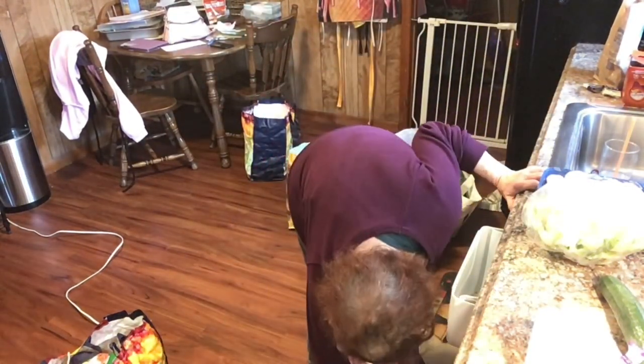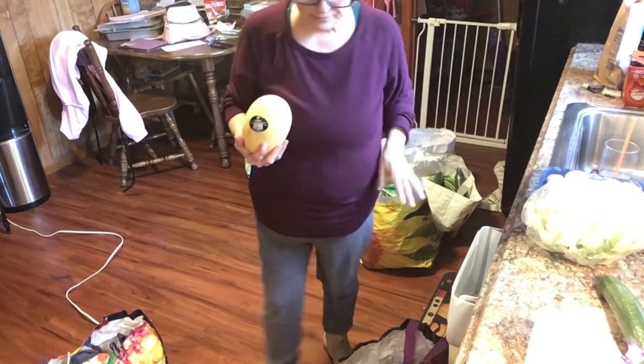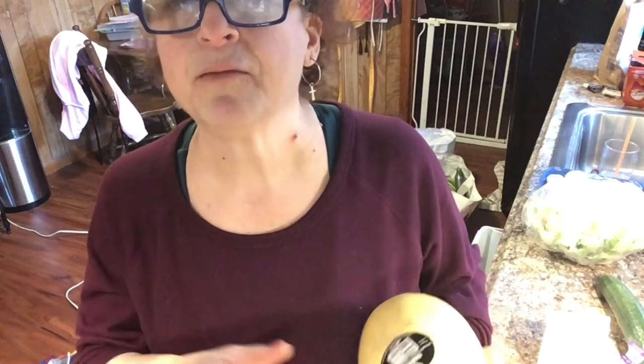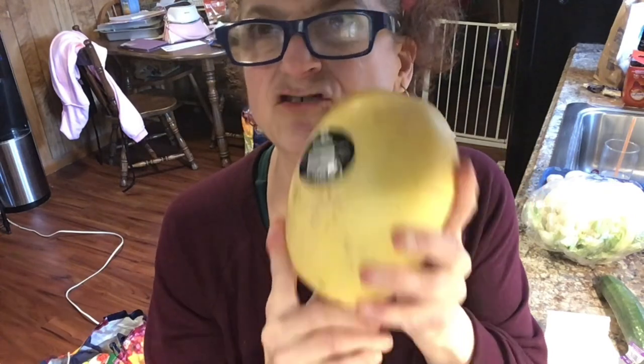I got spaghetti squash! I know it's a bad time to start watching carbs with the weekend coming, but I'm going to give myself grace on Super Bowl Sunday. I really need to get my sugar under control — I lost all this weight and I don't want high sugar again or to go back on insulin. Spaghetti squash as pasta is so so good, and it was really reasonable too.